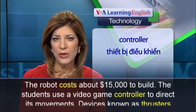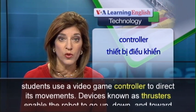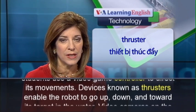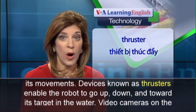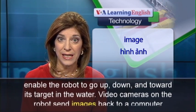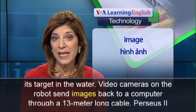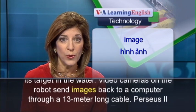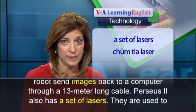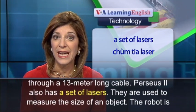The students use a video game controller to direct its movements. Devices known as thrusters enable the robot to go up, down, and toward its target in the water. Video cameras on the robot send images back to a computer through a 13 meter long cable. Perseus II also has a set of lasers.